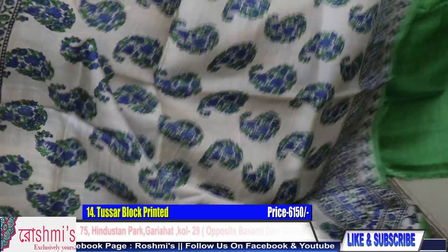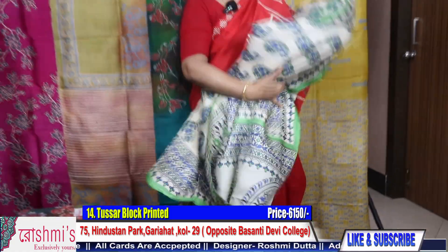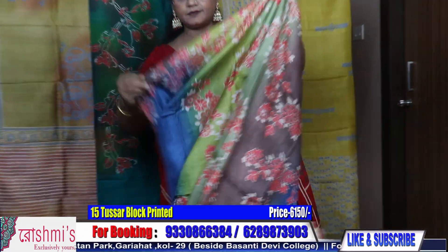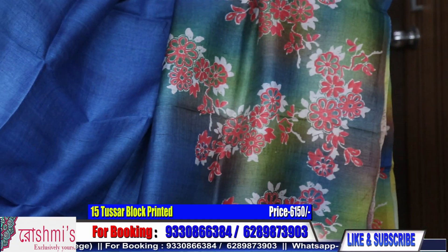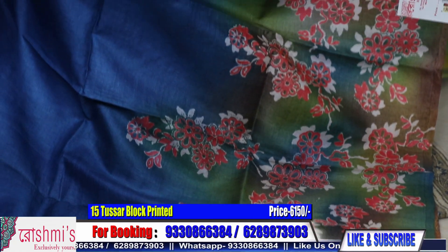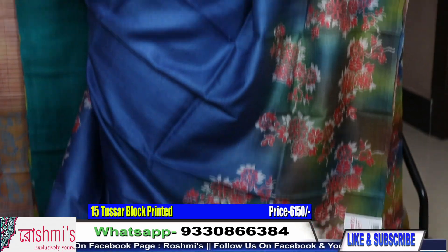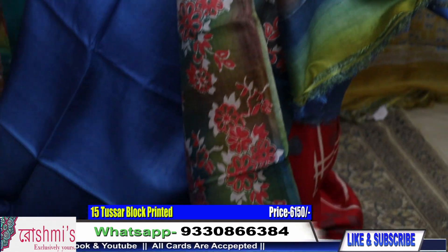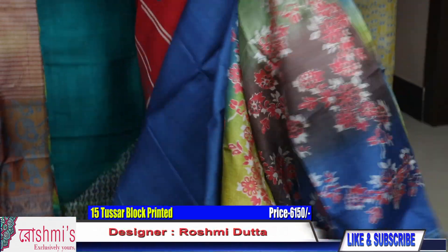Here is the Pallu part and the blouse piece for Sari 14 — the green color is the blouse piece. Number 15: I have shown this design with a different base color before; now I'm showing it with blue base color — midnight blue with green combination. The price remains ₹6150. All saris are with Silk Mark Certification. For booking, take a screenshot or mention the sari number.